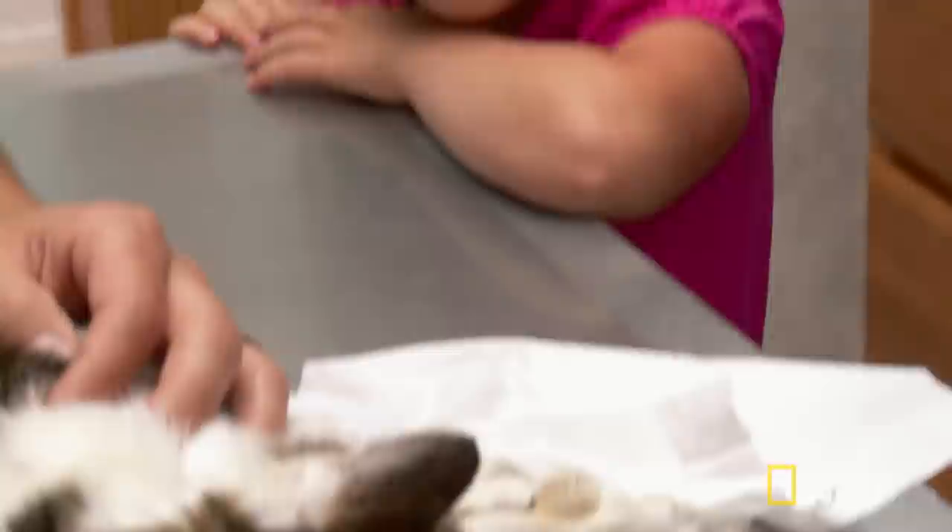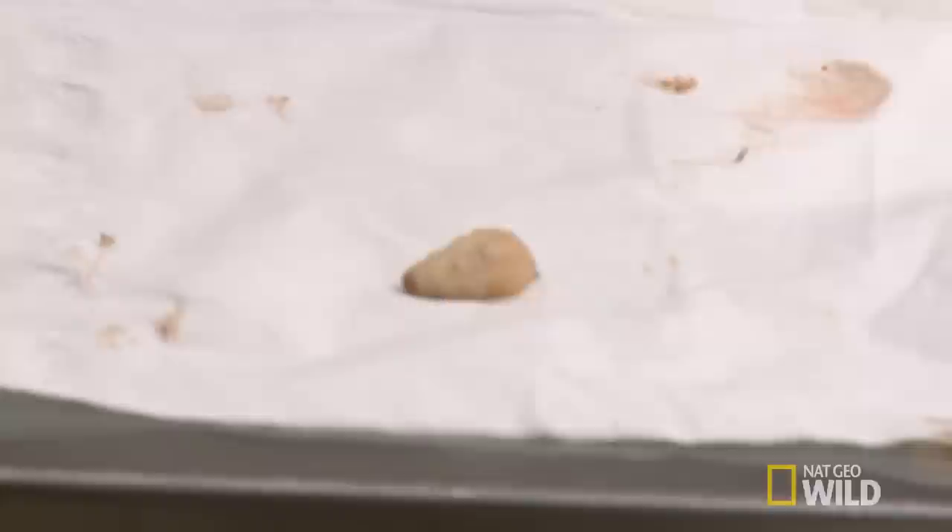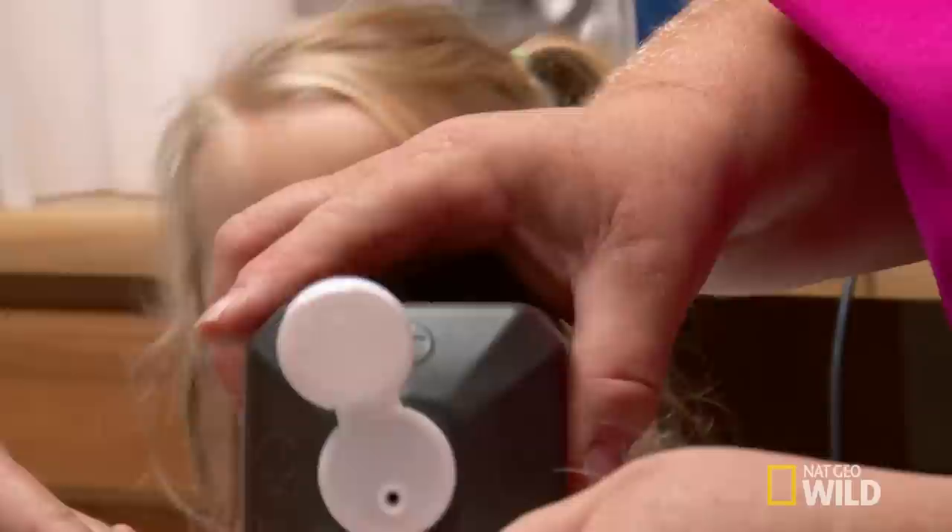The larva is extracted — much bigger than expected, described as looking like a one-eyed bug. Dr. Brenda notes there's usually only one per hole. The owner asks if it could be causing Miss Kitty's weight loss, and Dr. Brenda clarifies that the maggot got Miss Kitty into the vet clinic, but it has not caused her overall general health issues.